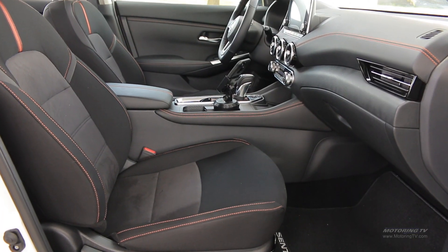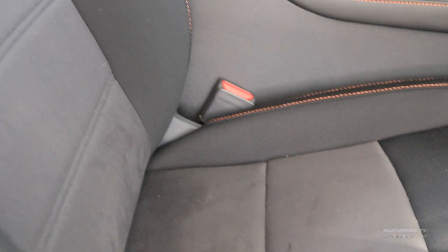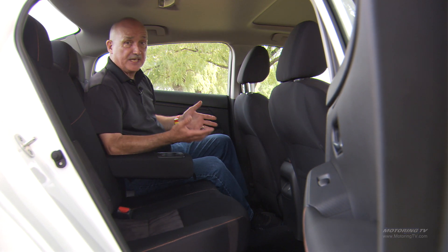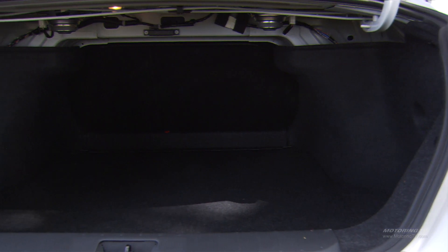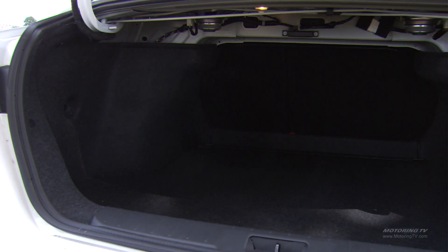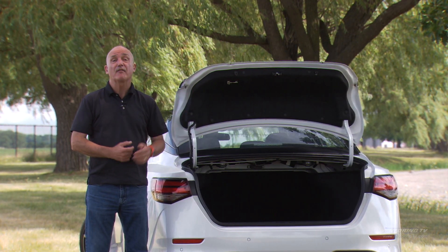This Sentra serves very well as a family sedan. Up front, the zero-gravity seats give you great long-distance comfort. Move to the back and there's lots of head and leg room for a pair of adults, and you have a 405-liter trunk which is larger than many bigger sedans. In other words, you've got everything a growing family needs.